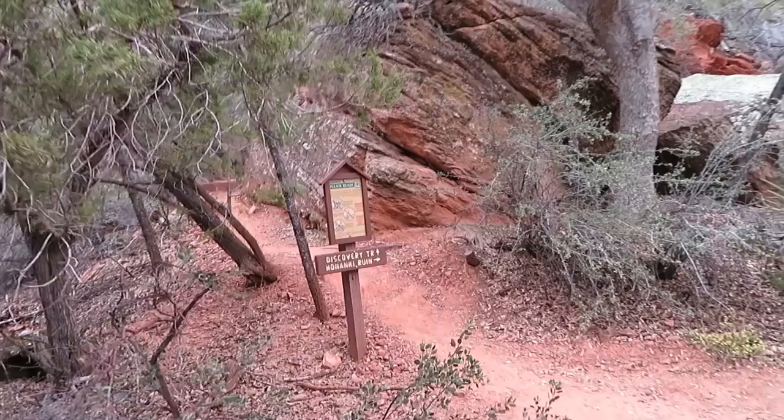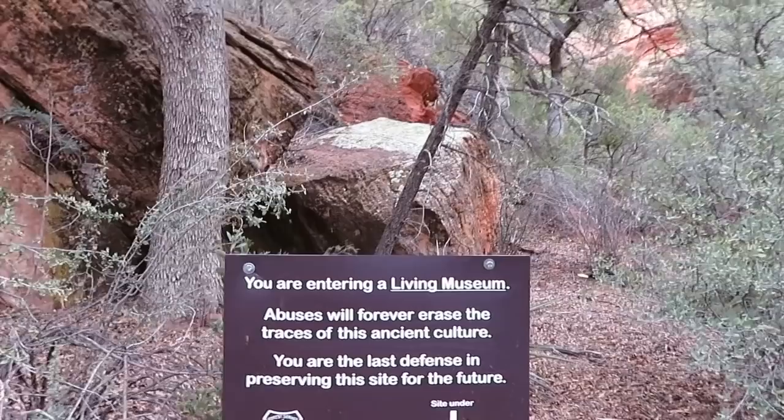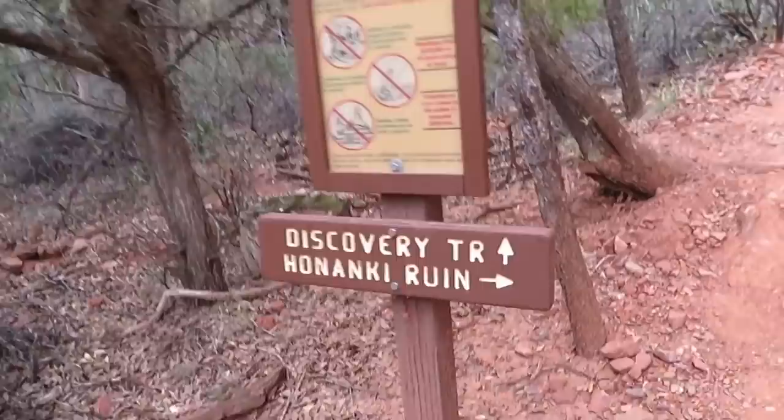Possibly 200 people were living here 800 years ago, between 1050 and 1350. You are entering a living museum — abuses will forever erase the traces of this ancient culture. You are the last defense in preserving this site for the future. Let's walk the discovery trail and discover something.